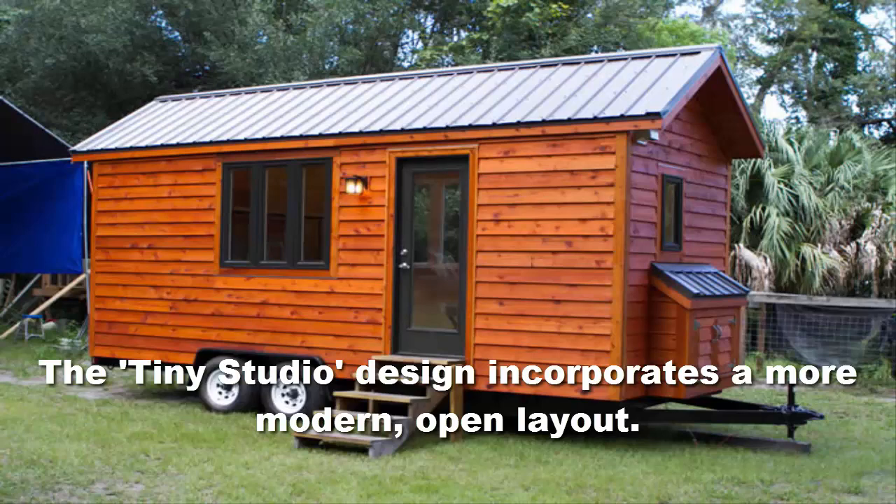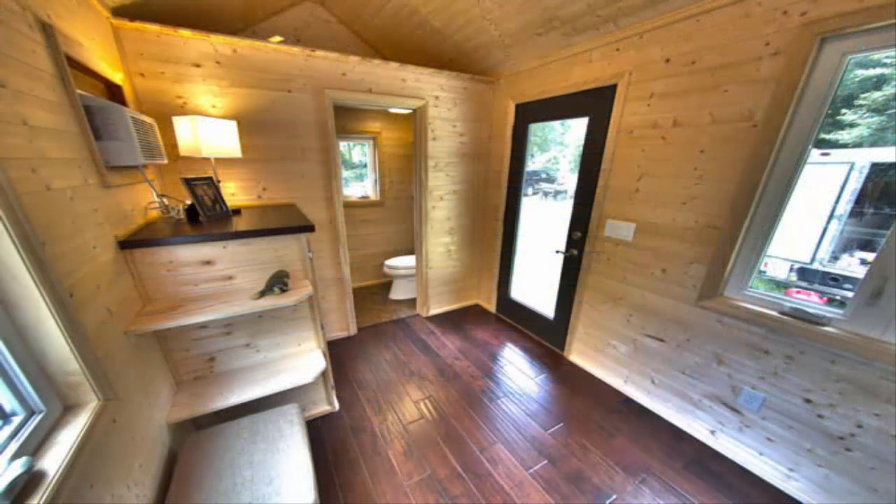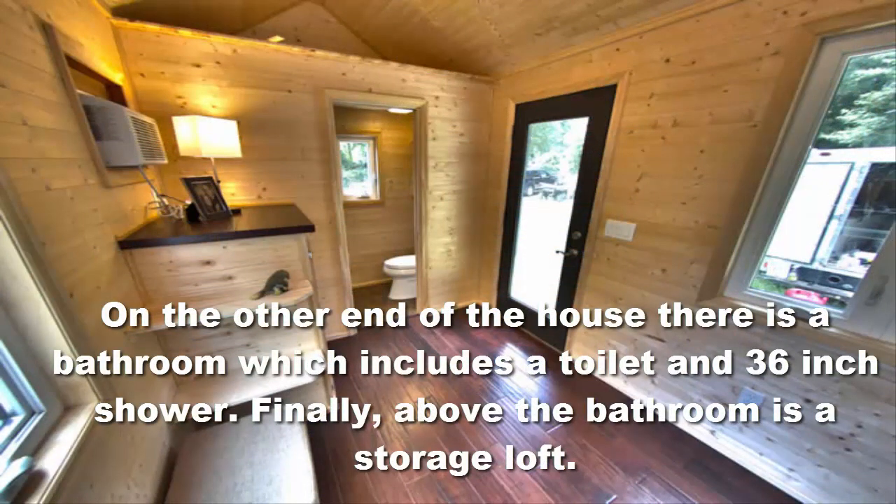The kitchen and dining room are on a raised platform on one end of the house. Under the platform, there is a pull-out bed that acts as seating when pushed in. The stairs to the platform also pull out to reveal large amounts of additional storage. In front of the platform, there is a large living area as well as a closet with additional shelving along the side. On the other end of the house, there is a bathroom which includes a toilet and a 36-inch shower. Above the bathroom is a storage loft.